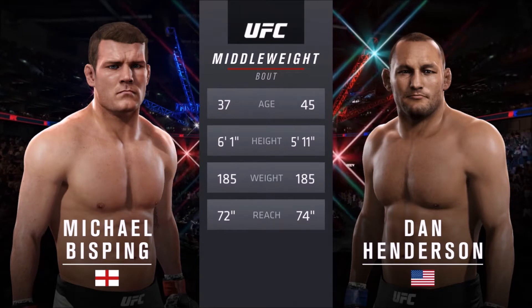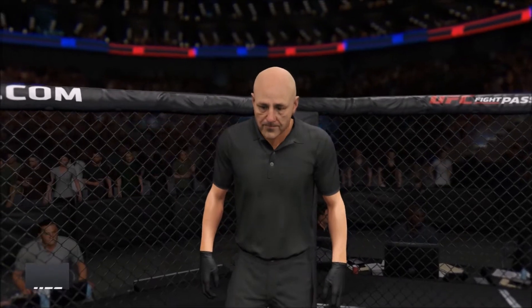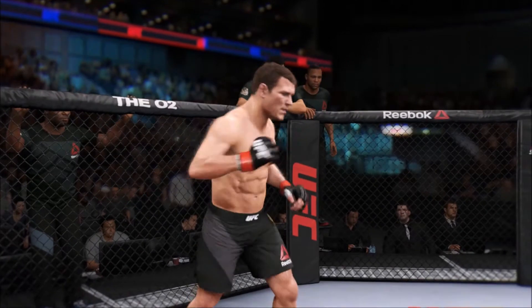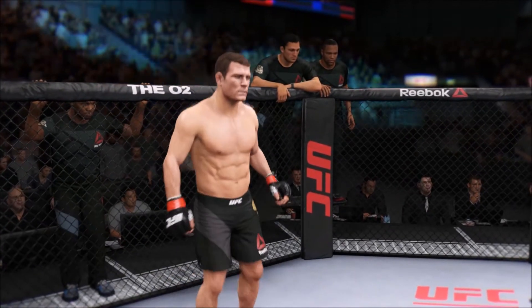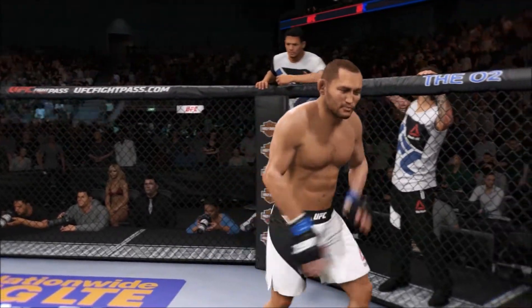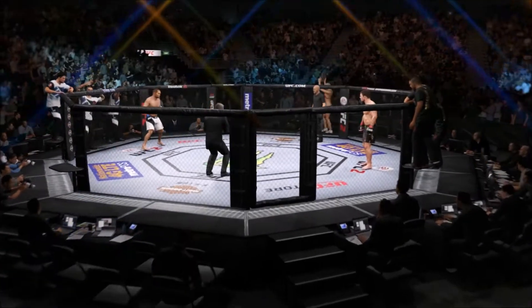And with the official introductions, here is Bruce Buffer. Ladies and gentlemen, this is the main event of the evening. And when the action begins, the referee in charge of the octagon, Eve Loving. And now, this is the moment you've all been waiting for. Live from the O2 Arena in London, England. It's time!